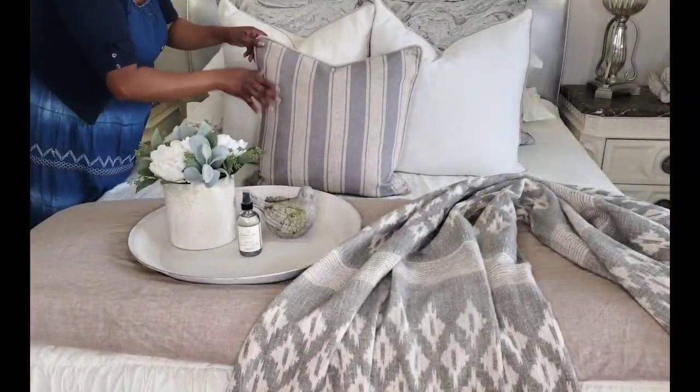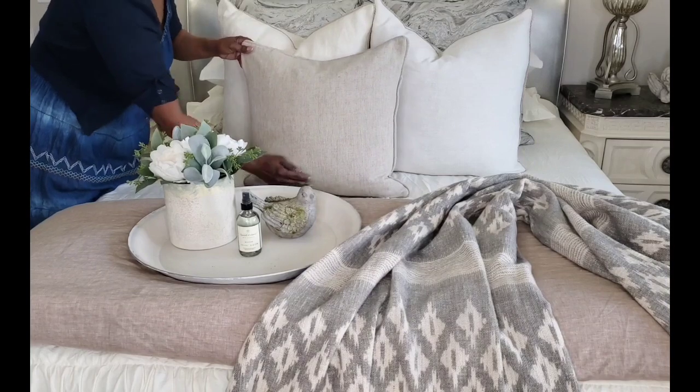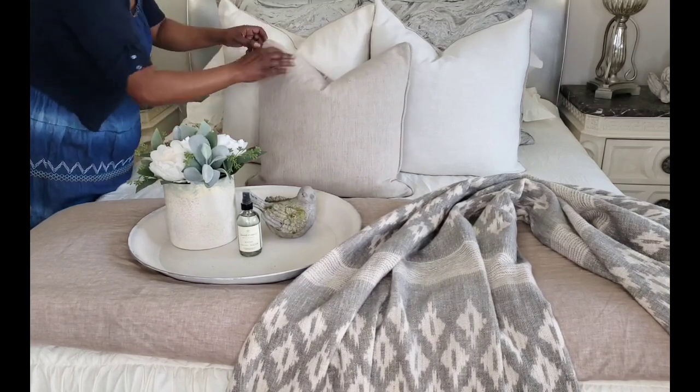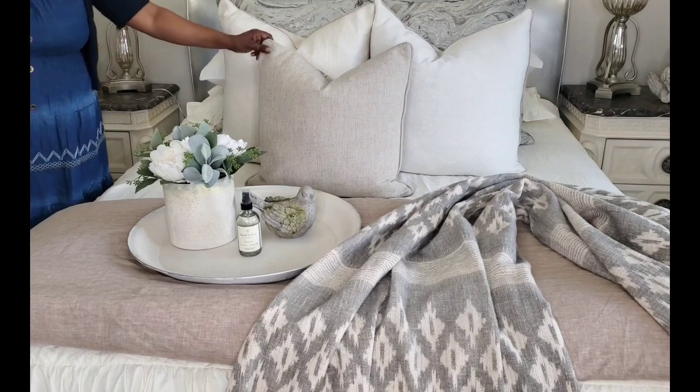I added a throw and you can reverse the stripe pillow to the solid side — you just get a little bit more of a softer feel but with lots of texture and neutrals. I love this look as well.